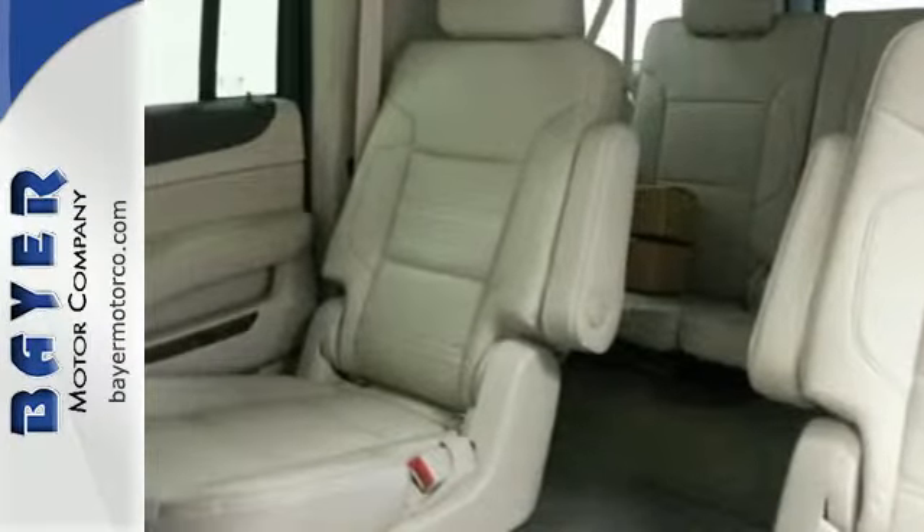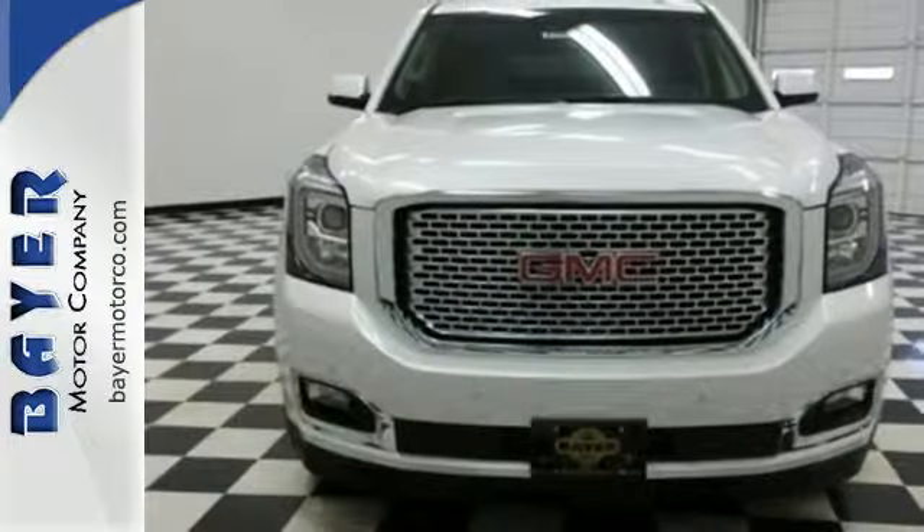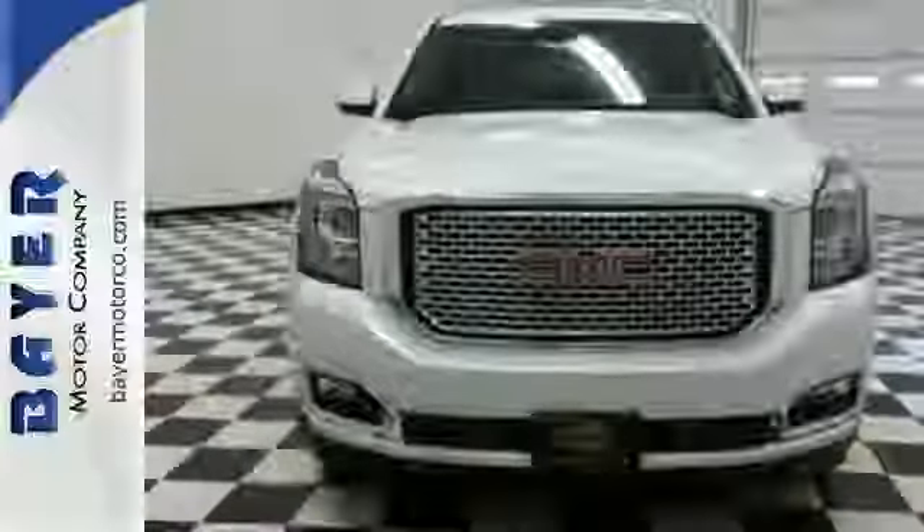The best ability for your next vehicle is capability. Come get it in this Yukon XL. Thanks for looking.